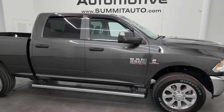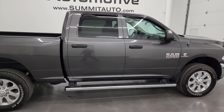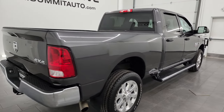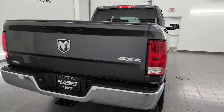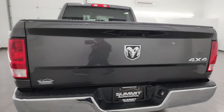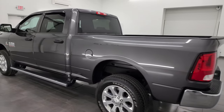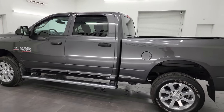Hey, this is Brett, and this 2018 Ram 2500 Crew Cab Short Box Tradesman is stock number 14236Z. I am here at Summit Automotive in Fond du Lac, Wisconsin — your new and used heavy-duty truck and Ram headquarters.